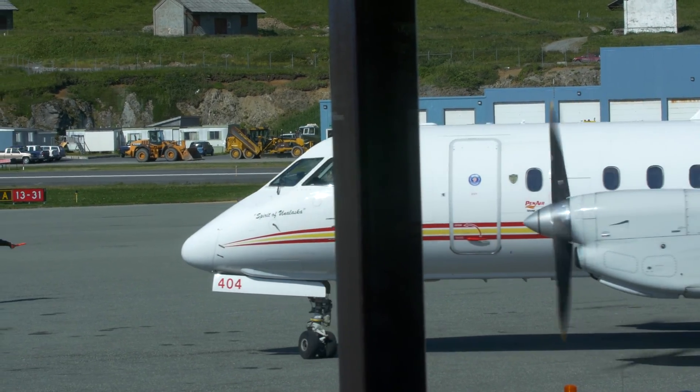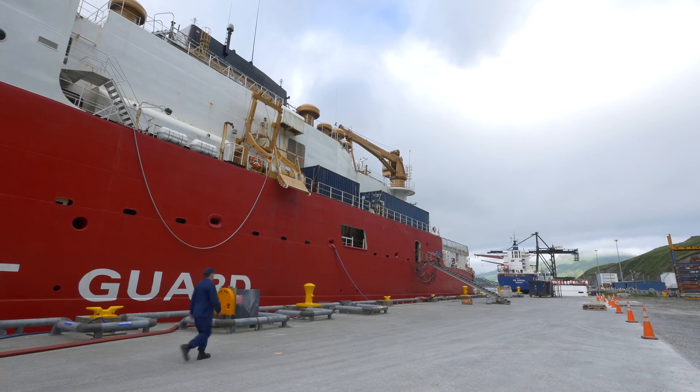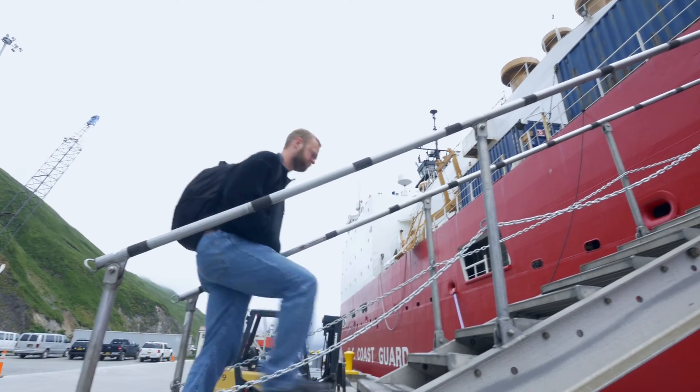People are coming from all over the country, from as far away as Hawaii. I'm from Florida, there are people from every place in between, everyone is converging at this point today, and we sail on Sunday.